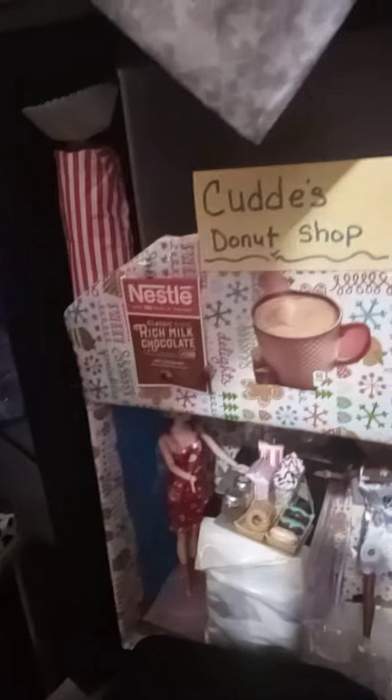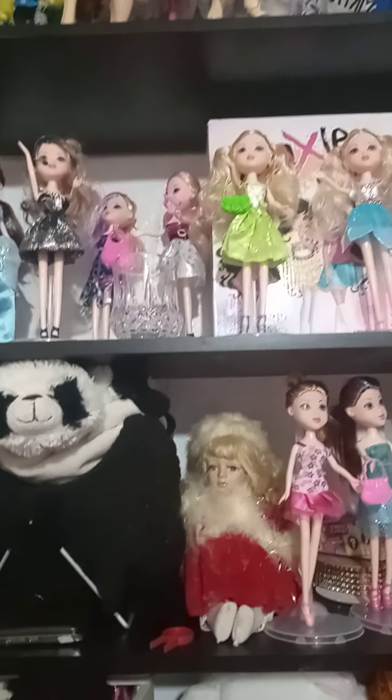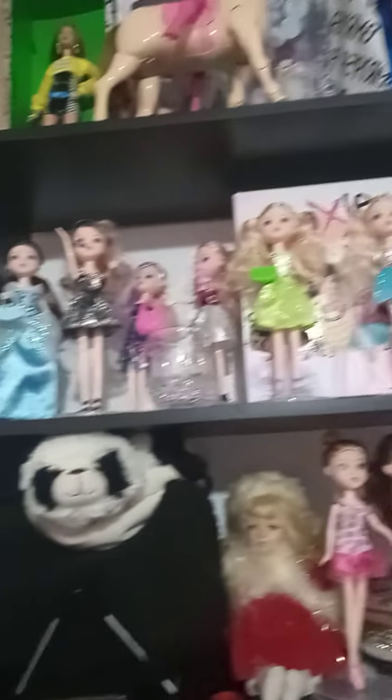Down here is the bake shop, and then we have Cheryl still in her kitchen making her hair products. And then all the dolls up there and all the ones up here.